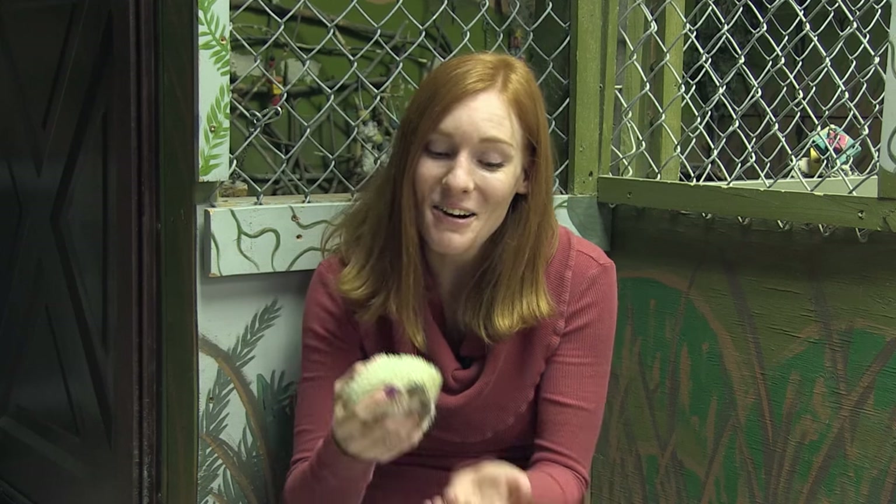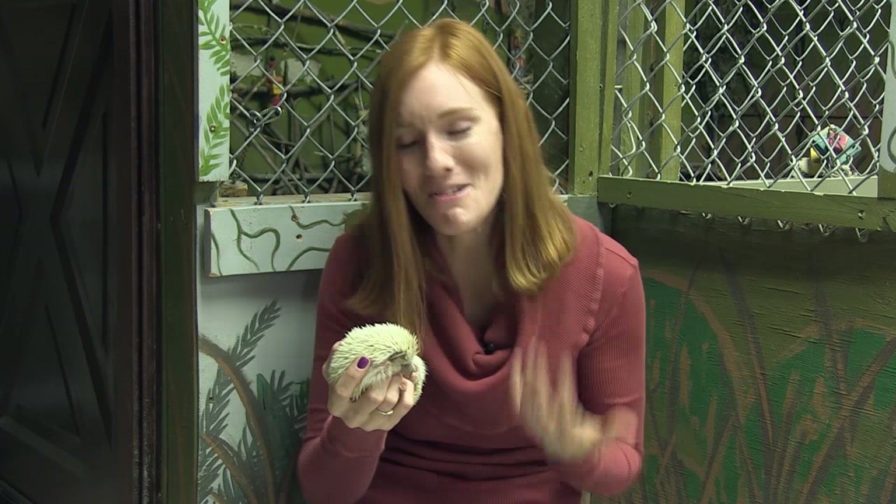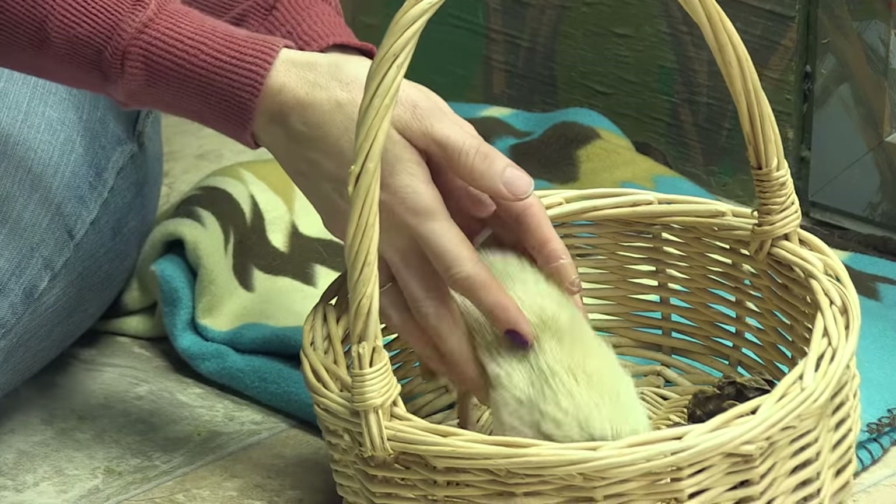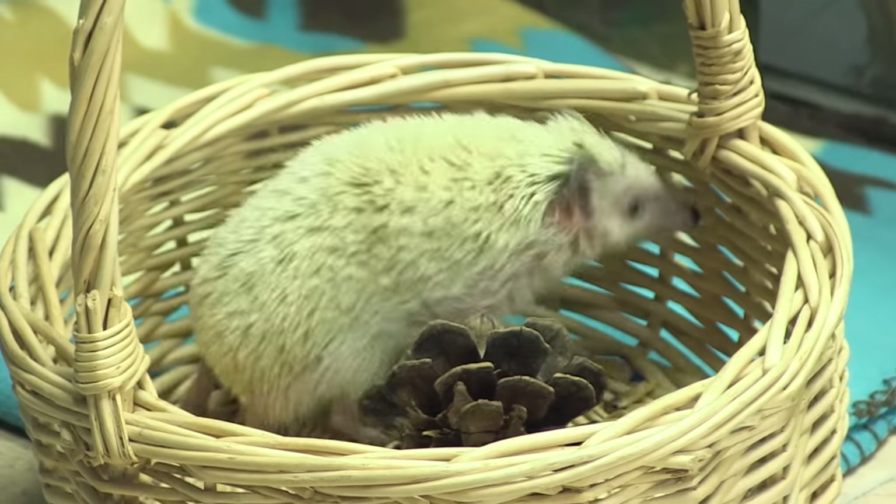Over the next few weeks, I started weaning her off of the cat food and waxworms, and introduced more and more insectivore diet, regular mealworms, and even fresh vegetables. She did get her wheel twice a week, because I couldn't take away her favorite toy altogether. But I also introduced her to other furniture that she could play with, and she was very curious and happy.